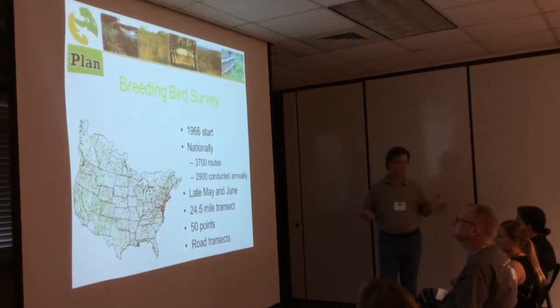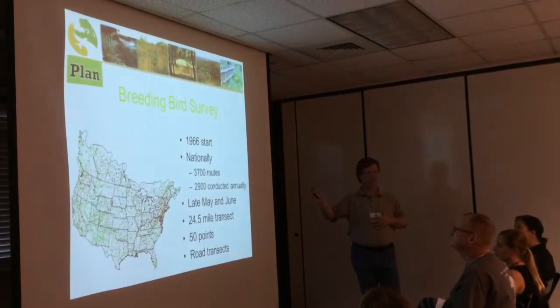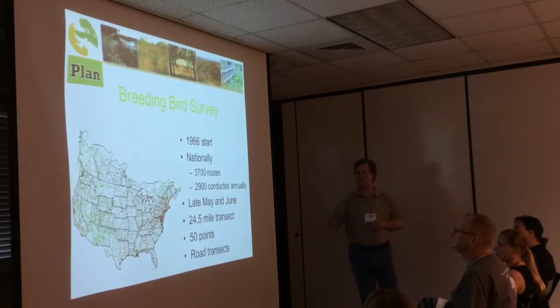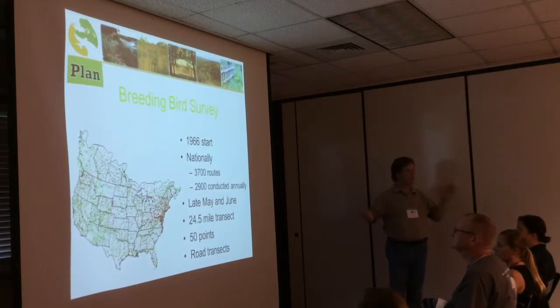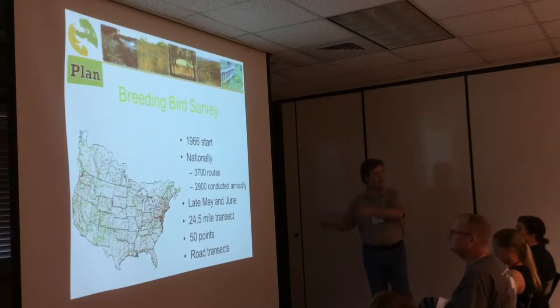A lot of what we've built at the very large scale is based on the Breeding Bird Survey, a citizen science-based monitoring system for birds across the United States. It started in 1966. 3,700 routes are run, 2,900 conducted annually. Volunteers go out between late May and June, run a 25-mile transect, and collect 50 points between sunrise and 10 a.m. Because we have data going back to 1966, we can follow bird trends and track what happens with grasslands.